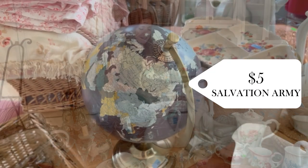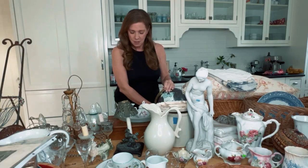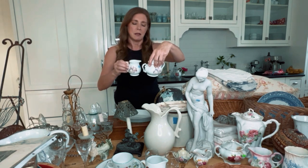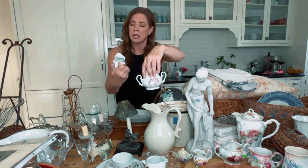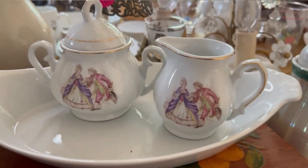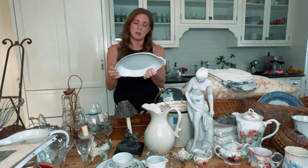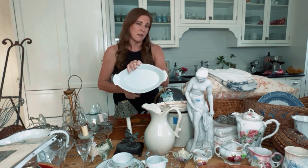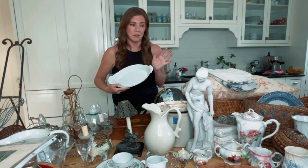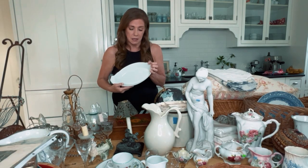$5 at Salvation Army. Then I got these — $3.99, $3.99, $2.99 thrifting. I also got some of these from Williams-Sonoma, $2.99 each. I got about five of them. They're great for serving things when I throw parties and I already had two others exactly like them.